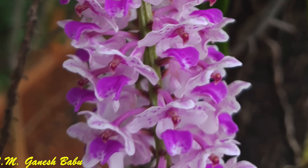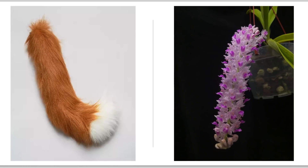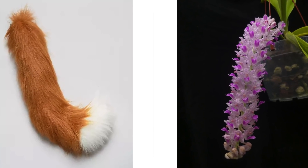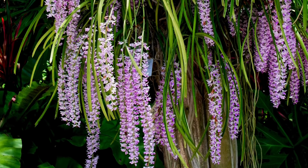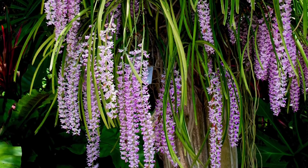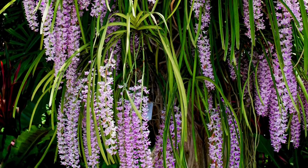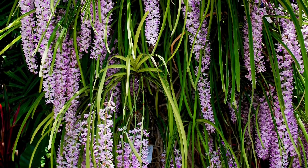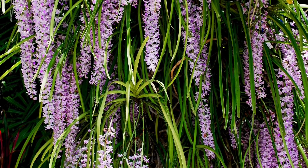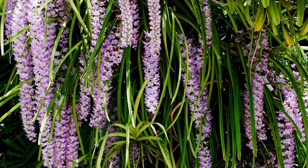One such epiphytic orchid is Rhynchostylis retusa, popularly known as the foxtail orchid. Foxtail orchid grows 30 to 50 cm tall with stout stems and many clinging roots. Leaves are fleshy, deeply grooved, up to 30 cm long and 3 cm broad, bi-fid at the apex.